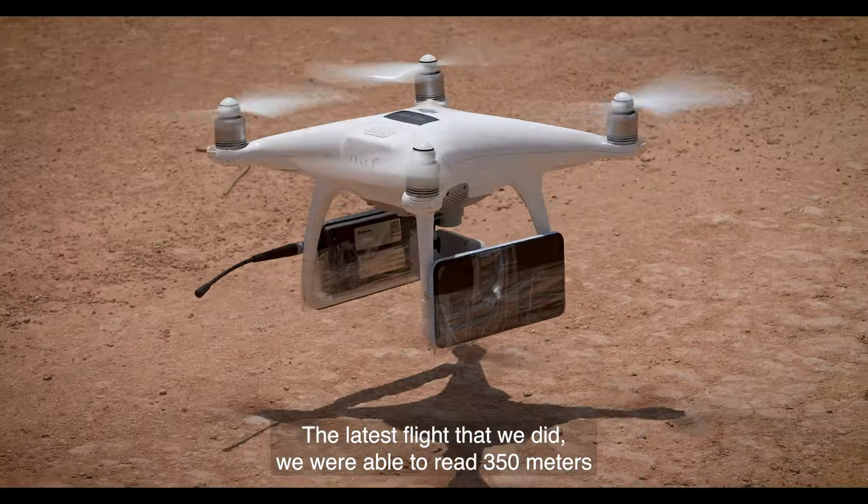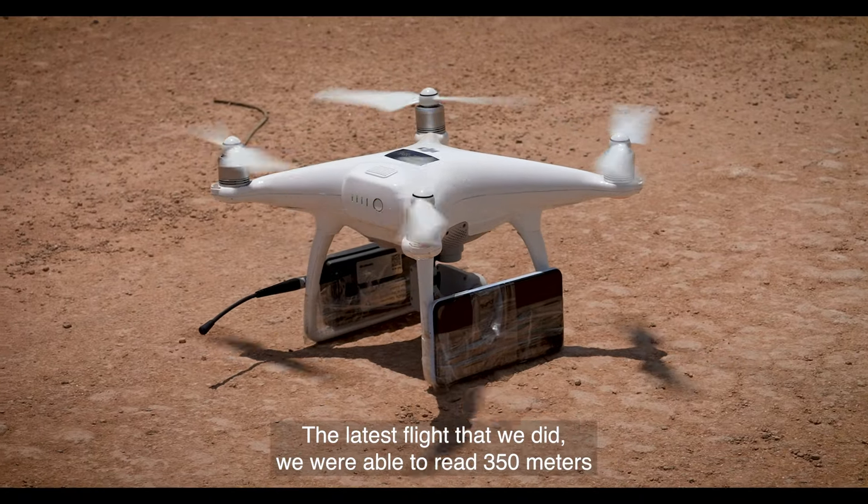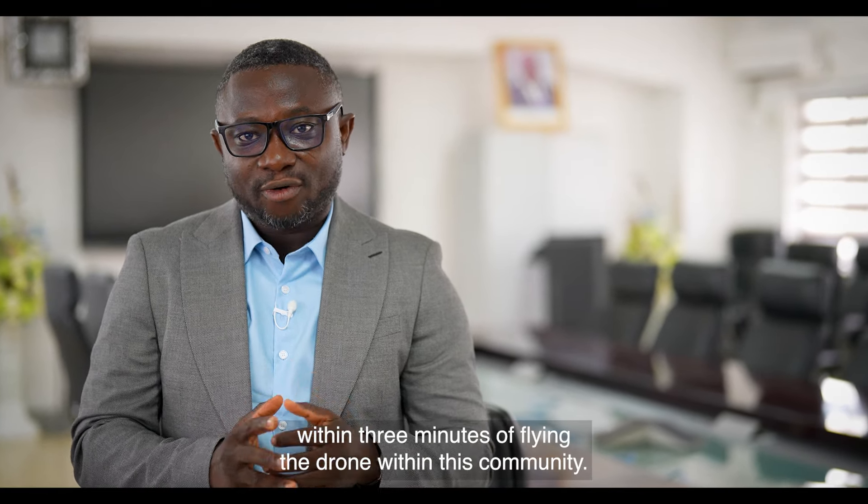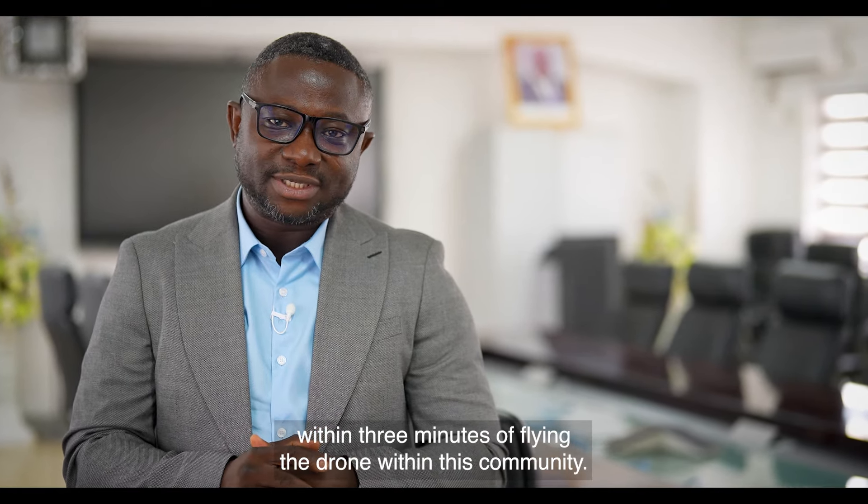The latest flight that we did, we were able to read 350 meters within three minutes of flying the drone within this community.